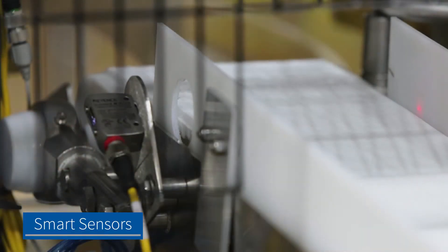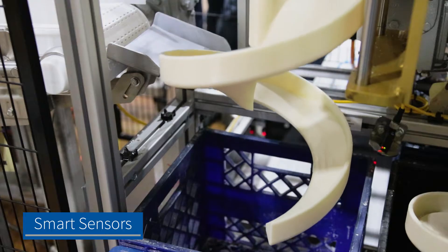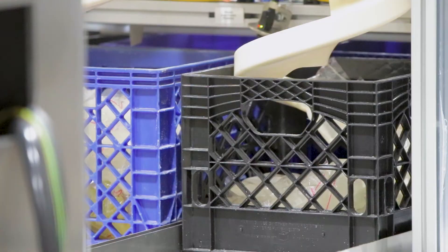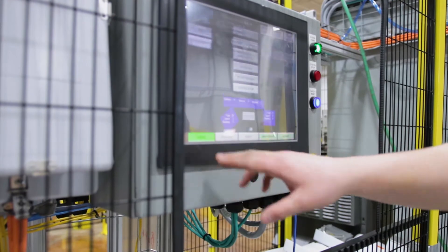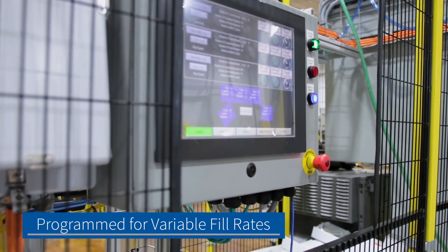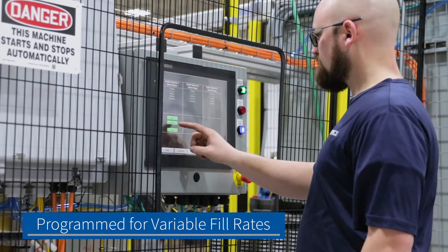Next, sensors were placed on the incoming conveyors to monitor the number of pouches per basket and adjust the height of the spiral chutes as each basket filled, minimizing the drop distance. Controls were then programmed to account for the variety of pouch sizes, with fill rates ranging from 75 to 500 pouches per basket.